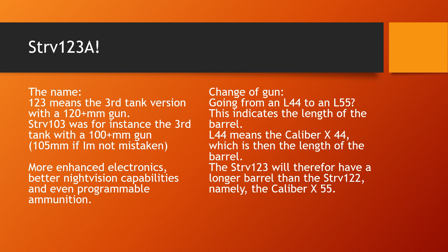It was also announced that it will have a new gun, going from the L-44 to an L-55. Basically that means the barrel will be longer. The L-44 on the Strv-122 means the length of the barrel is the caliber times 44. So the Strv-123 will have a longer barrel — one that equals the length of its caliber times 55. A longer barrel means a more stable trajectory and greater accuracy at longer ranges.